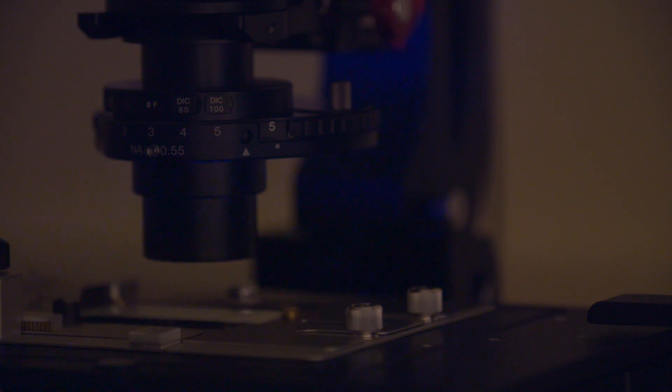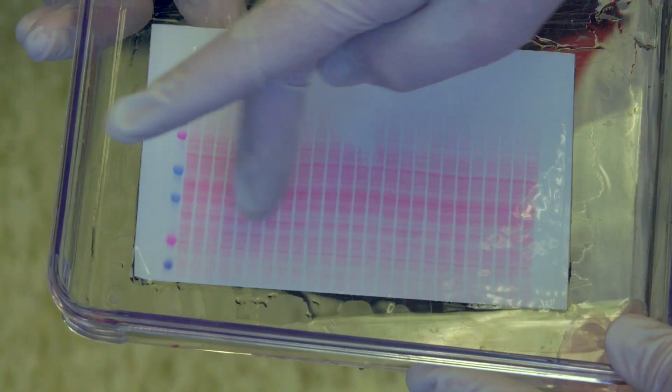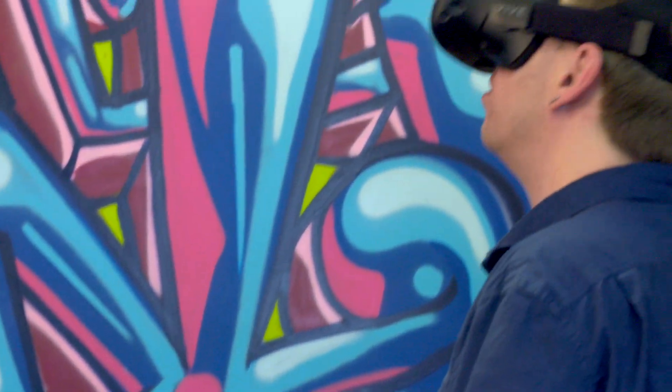Having a bunch of scientific data is one thing, but turning that into a visual, engaging animation takes a ton of resources, a lot of technology, and a whole bunch of different people. I was so lucky to work with an awesome group of scientific animators who brought the cell to life.